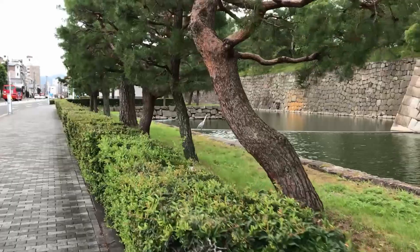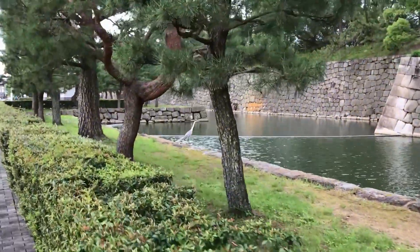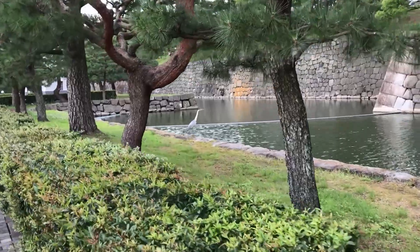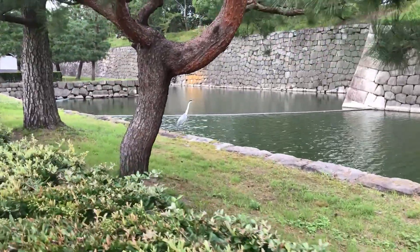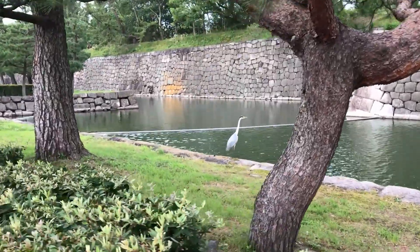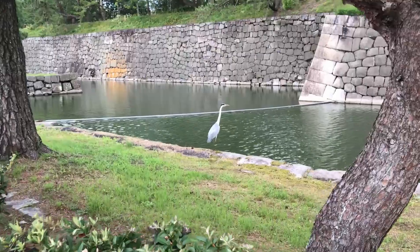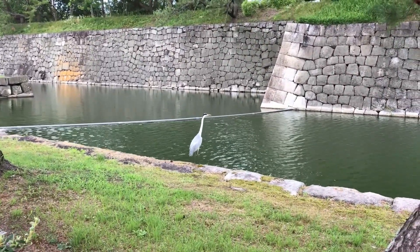I just saw a bird. Is it a crane? It's just chilling next to the river, next to the city river. I'm so excited — this is more exciting than seeing the architecture! Is it fake? Is it moving? I think it's not moving, but it just doesn't want to move.